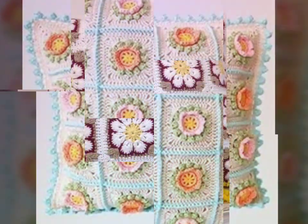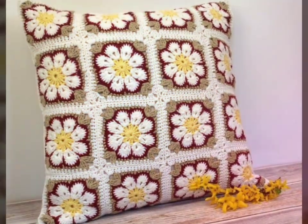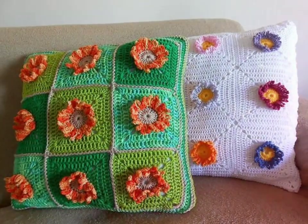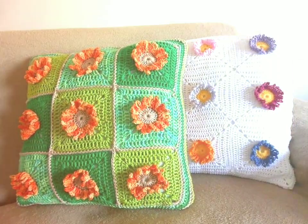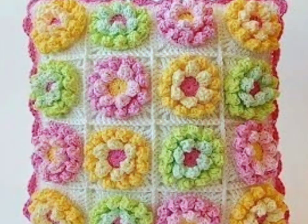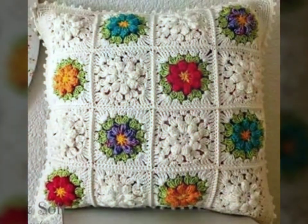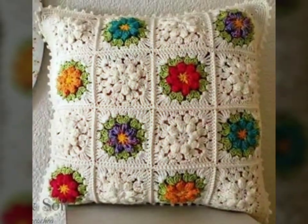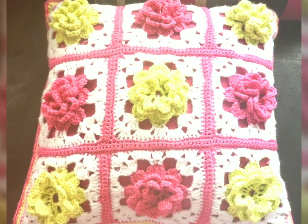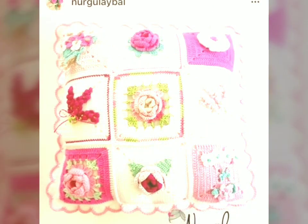They add a touch of authenticity and individuality to the bedroom. Each piece is crafted with care and attention to detail, making it a one-of-a-kind creation. This uniqueness gives the room a personal and inviting atmosphere, reflecting the creativity and craftsmanship of the person who made those beautiful crochet cushions. The flowers on these crochet cushions also look very beautiful.